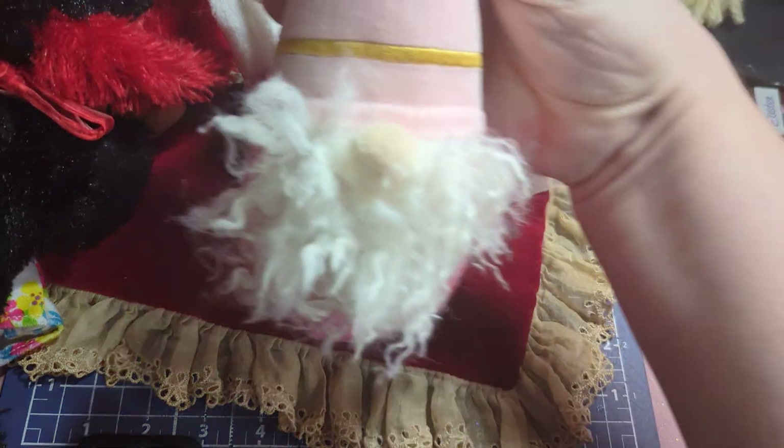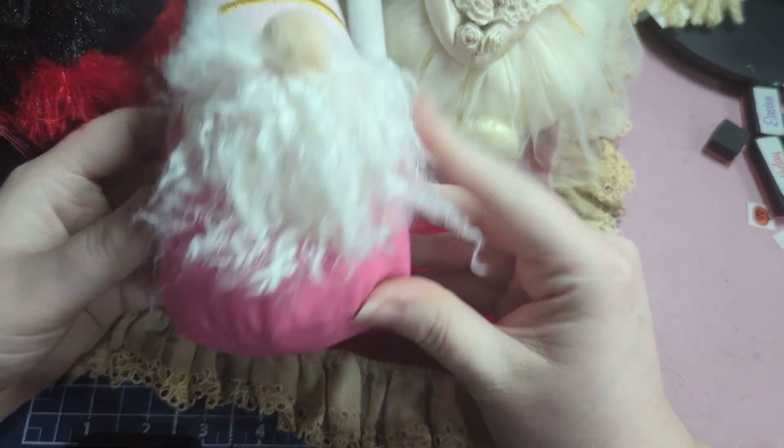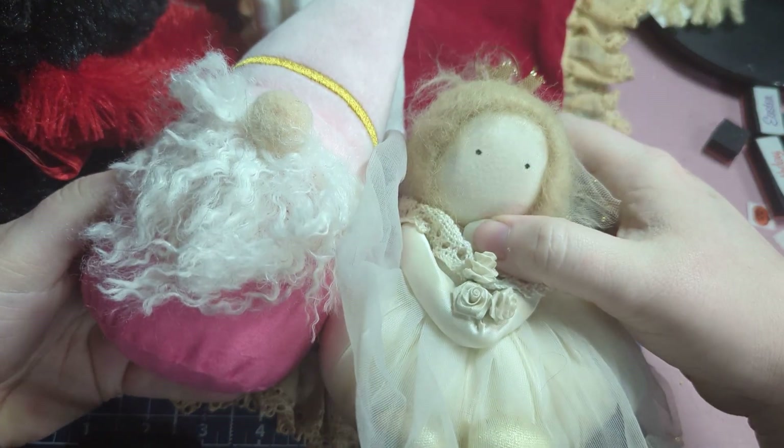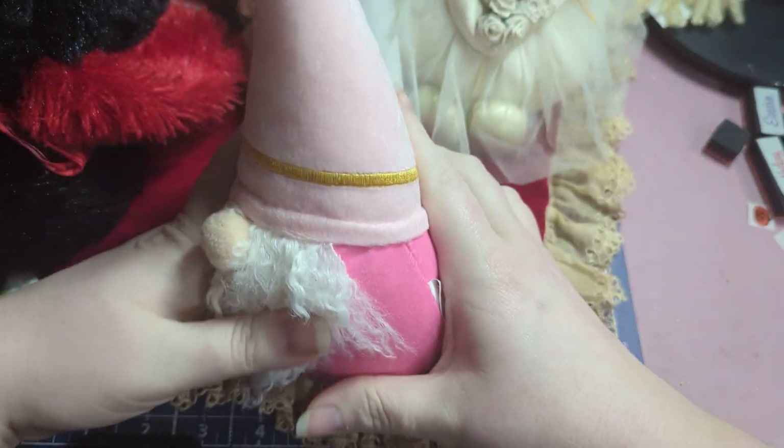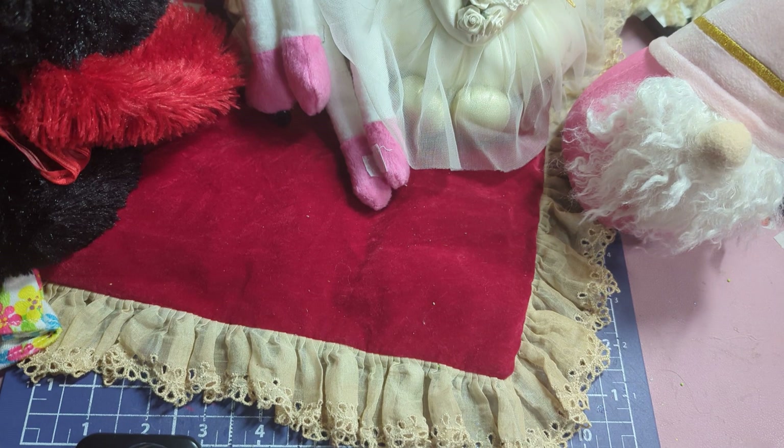I found this really adorable pink gnome. I'm going to clean this one up and it's going to go in Aurora's room with her guardian angel, because she loves gnomey homies. He's like heavy on the bottom, so he has some weight to him.